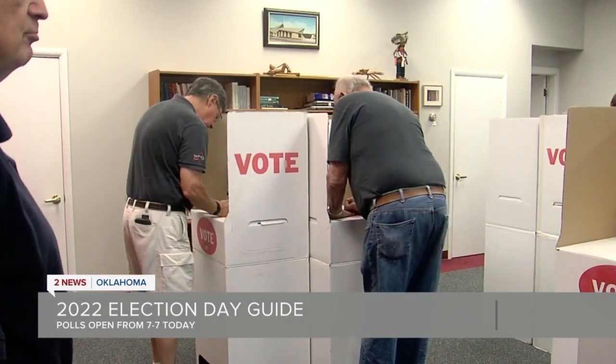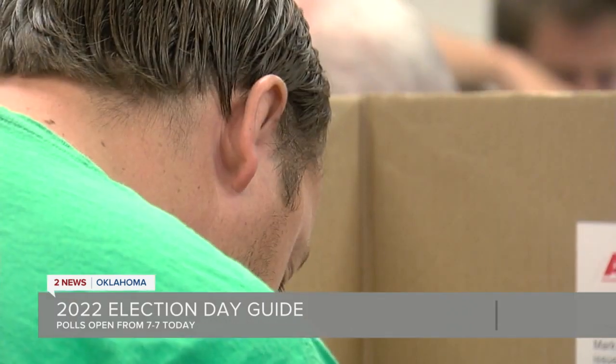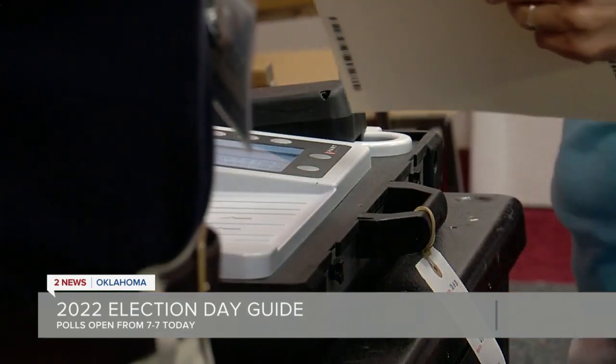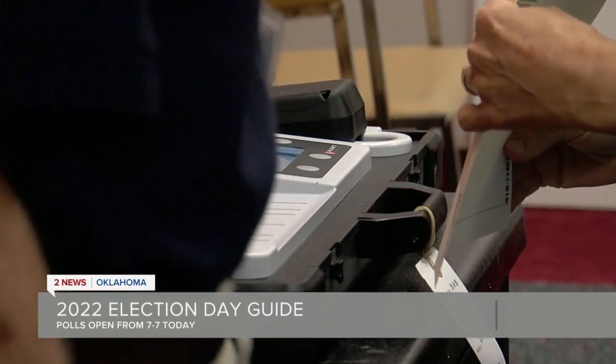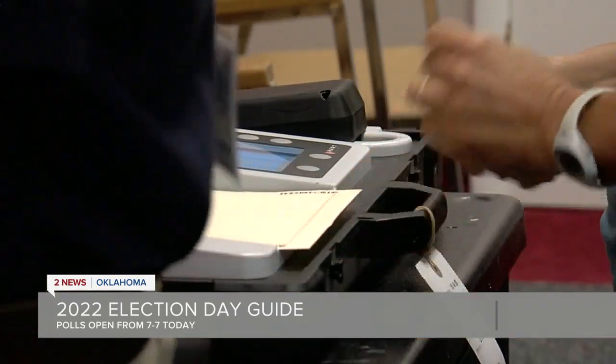Polls open here at 7 this morning, just under an hour away, and they close at 7 tonight. All you need to get into the polling place is your voter registration card or your unexpired government photo ID. The poll worker will find your name in the precinct registry, make sure it matches the name on your ID, and then you, the voter, will sign the registry next to your name to get your ballot. Once you're in the booth, you'll mark your ballot and then take it to the voting device and insert it into the machine, which will then confirm your ballot was counted.